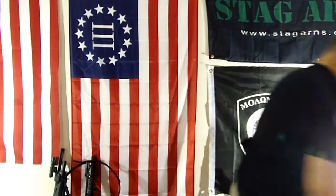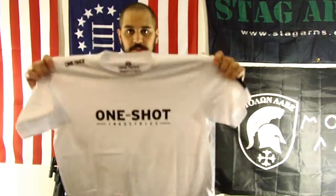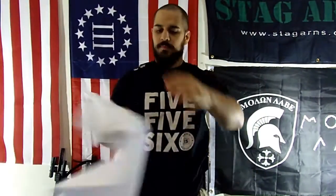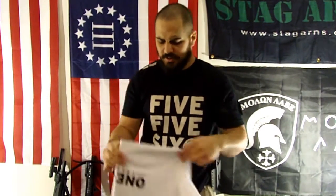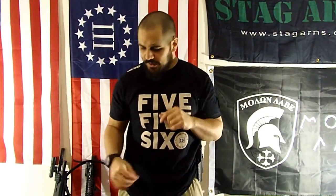The other shirt I got — let me grab it real quick — is this one right here. You can see One Shot Industries on it. It's pretty good heavyweight cotton but it's stretchy, fits real good, feels real nice. It's all gun-related — they're a gun apparel place. One Shot Industries. They also have a lot of really cool little videos on their page, kind of funny, so check them out.